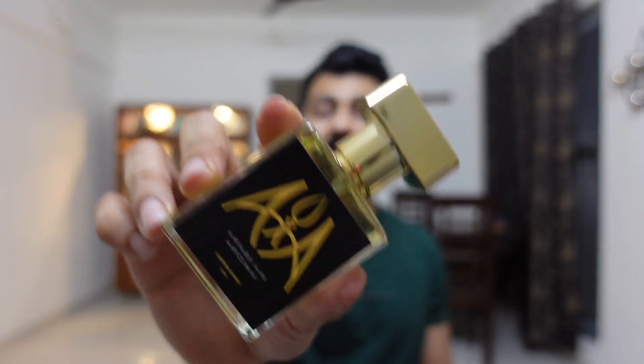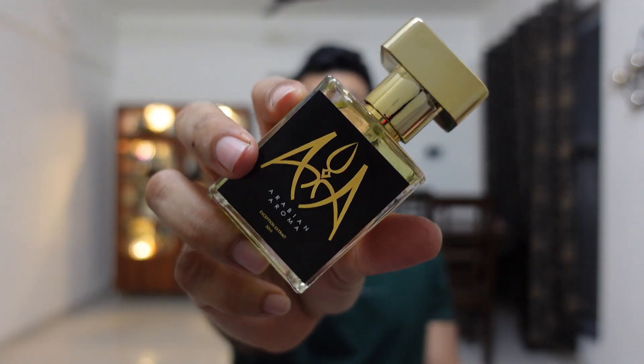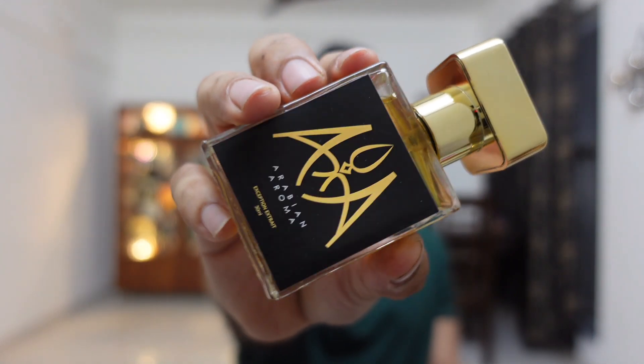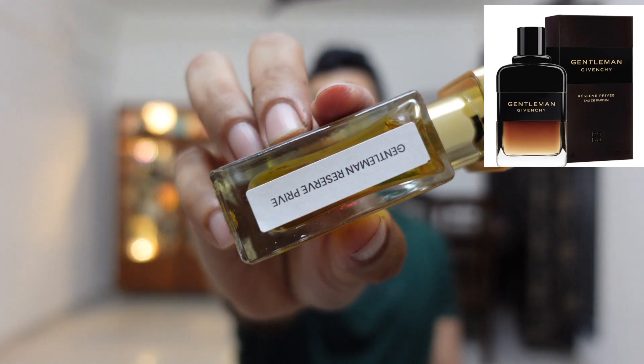At number four is Calvin Klein One — a very old release. If you like beautiful, refreshing, uplifting citrus, you definitely have to check this one. CK One is a very simple citrus fragrance for daytime summers. This is done really nicely — about 85% similar, but it actually smells better than the original formulation-wise. CK One by Arabian Aroma has refreshing citrus, green notes, lily, jasmine, and a bit of freesia in the opening, then musk, sandalwood, and cedarwood in the dry-down. Two hours of projection, seven to eight hours of lasting.